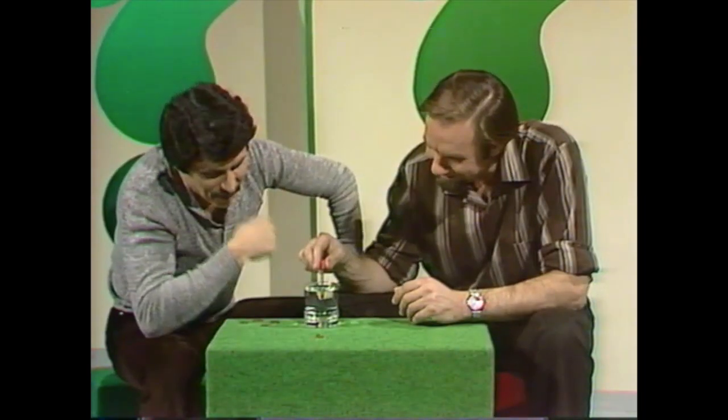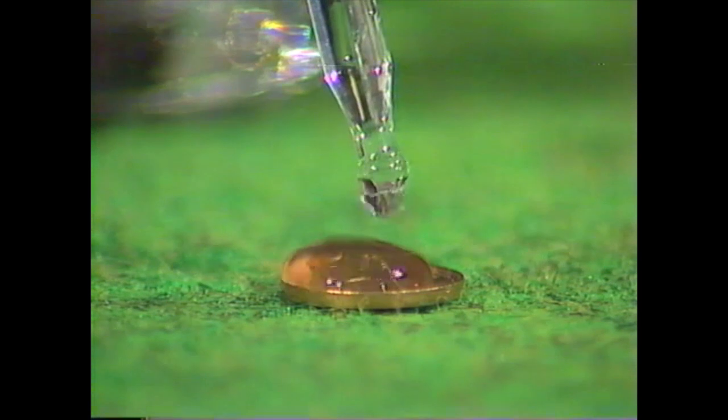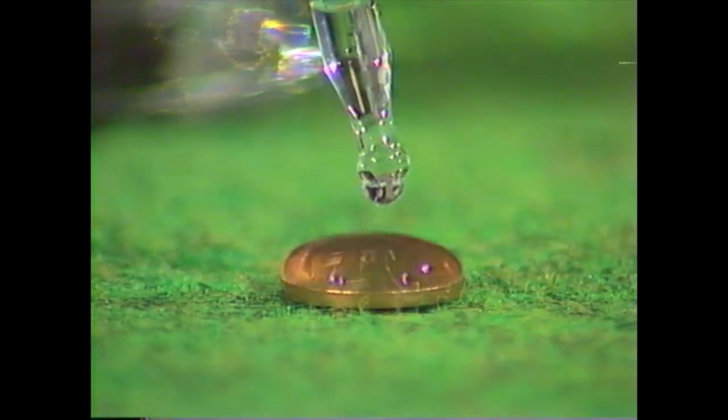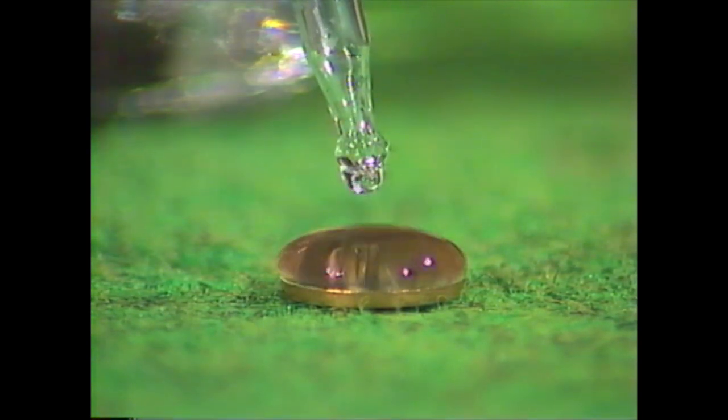Why don't you continue? We're up to nine. Ten, eleven, 12, 13, 14, 15, 16, 17, 18, 19, 20, 21, 22.